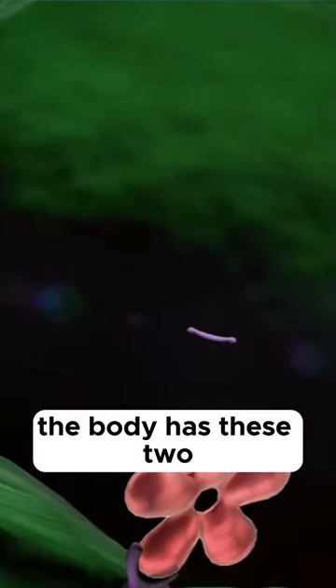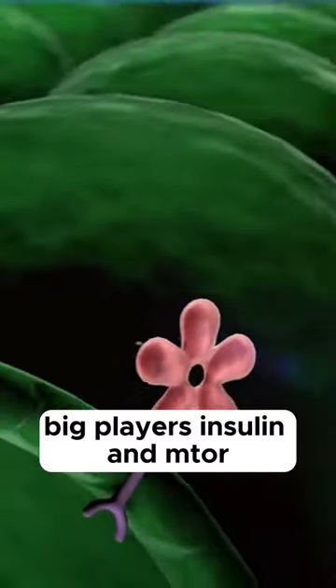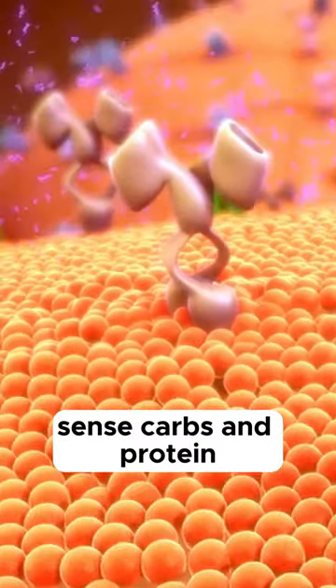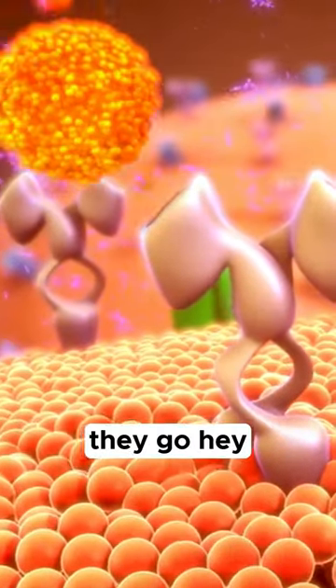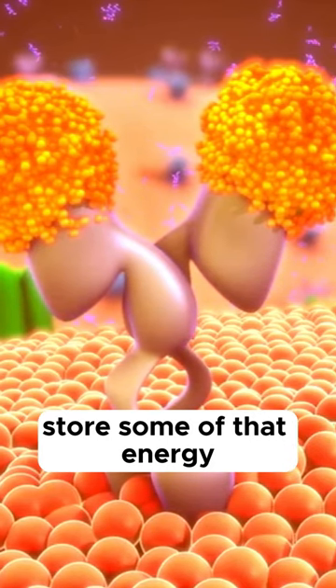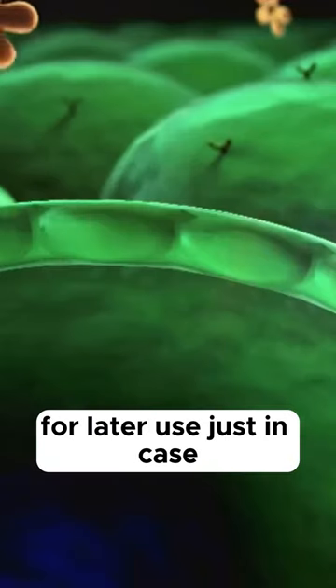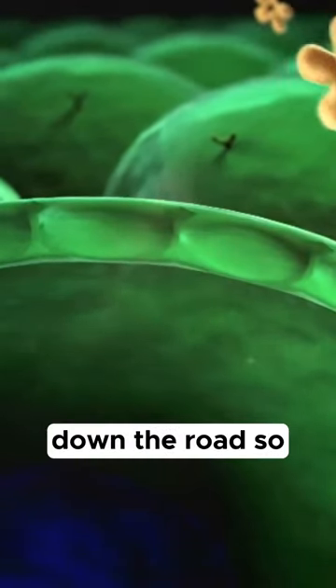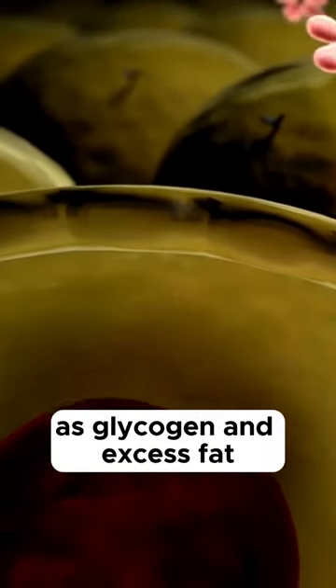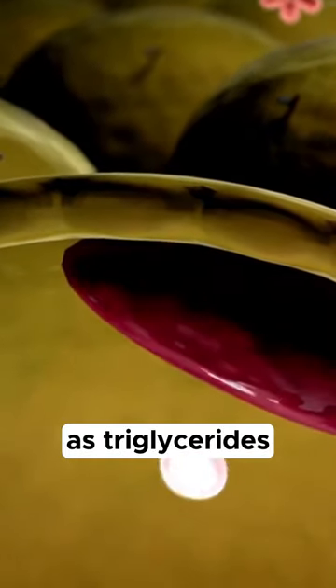The body has these two big players, insulin and mTOR, that act as nutrient sensors. When they sense carbs and protein, they go, hey, we've got fuel, and signal the body to store some of that energy for later use, just in case there's a food shortage down the road. So the liver packs away glucose as glycogen, and excess fat gets stashed away as triglycerides.